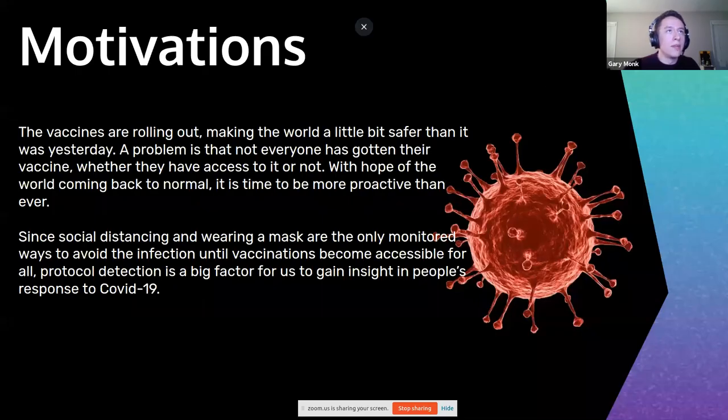A little bit of background. The COVID pandemic is the greatest humanitarian challenge faced by this world today. Vaccines are getting rolled out and everything is getting a little bit better, but there is a problem with not all vaccines being distributed to everybody, whether people have access to it or not. We really have to be proactive since we all want to go back to normal living. Since social distancing and wearing a mask are the only monitored ways to avoid infection until vaccines become accessible, I believe protocol detection is a big factor for gaining insight into how people respond to this virus.